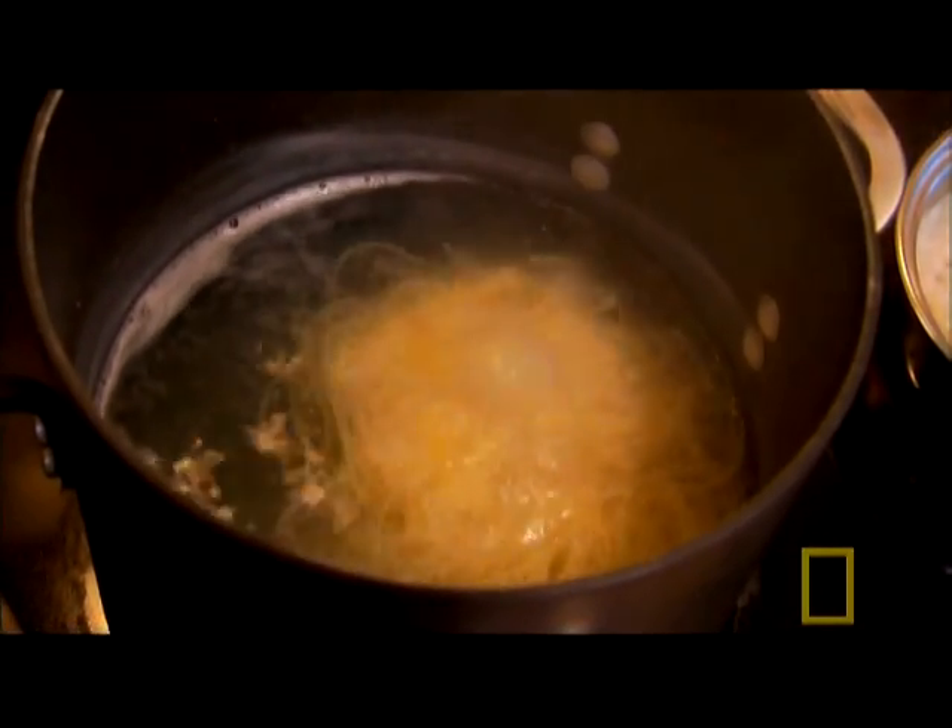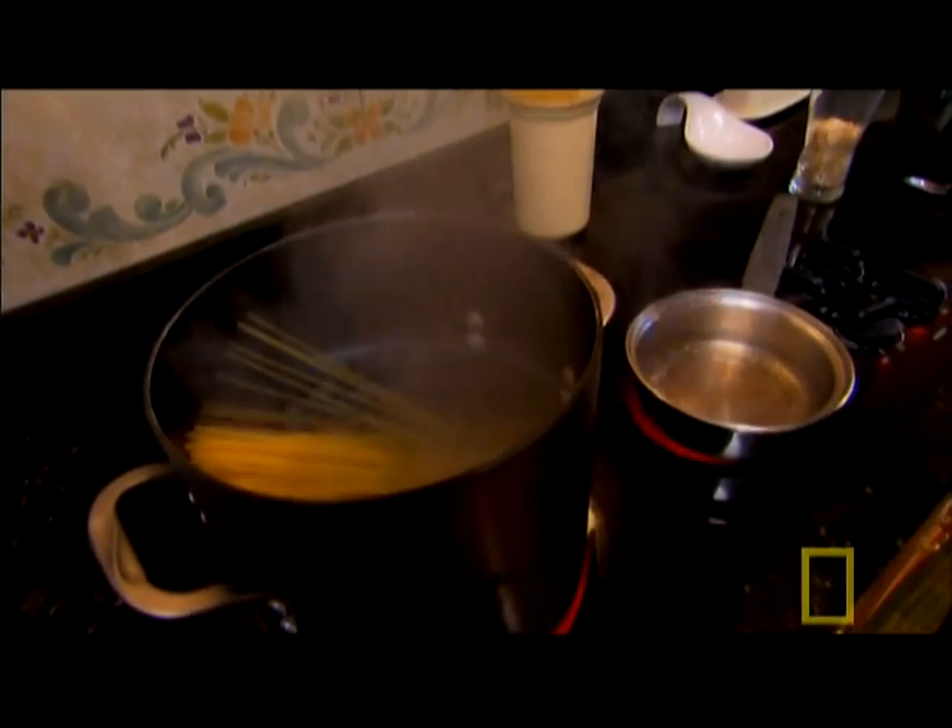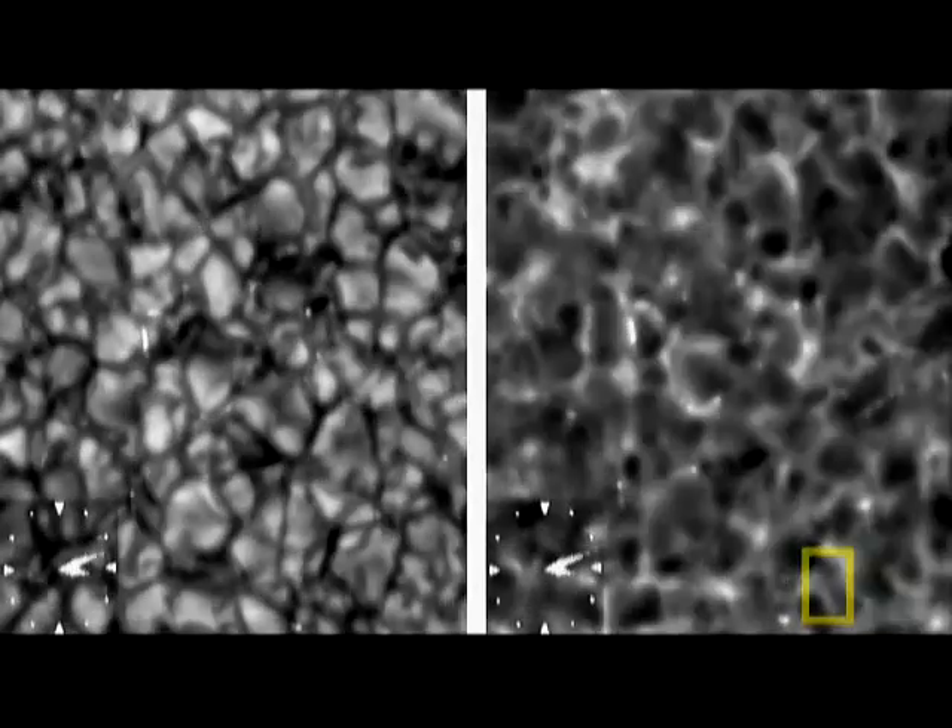Luckily, there's a way to visualize it right here on Earth, in the comfort of your own kitchen. NASA astronomer Sten Odenwald compares magnetic field lines to spaghetti. The surface of the Sun is very hot gases turning over in a boiling motion. The convecting water in the pot comes up to the surface releasing its heat, then sinks back down to get reheated. The rolling strands of spaghetti are like the magnetic field lines churning beneath the Sun's surface.